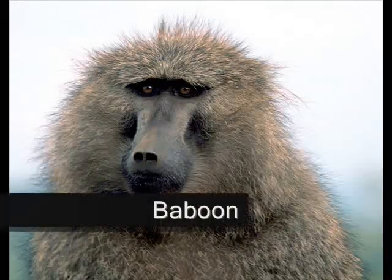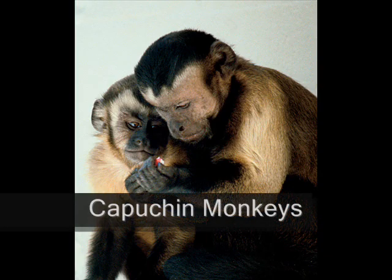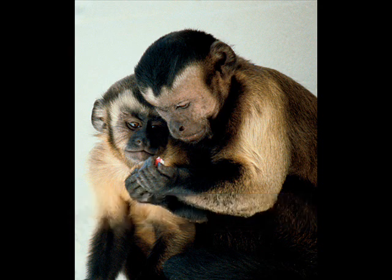Now, if I started to list off examples of monkeys, this video would likely be way too long. So I'll just give examples of two really well-known types of monkeys: baboons, which I'm sure you've all seen at a zoo or in a movie, and capuchins. Capuchins are known as the organ grinder monkeys — they used to sit next to organ grinders and hold out a little hat or grind the organ.